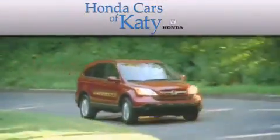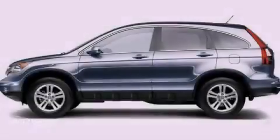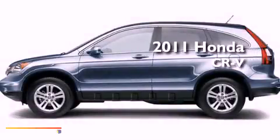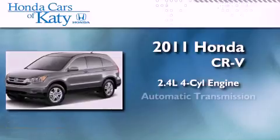Another fine vehicle offered by Honda Cars of Katy. This is a brand new 2011 Honda CR-V. It features a 2.4-liter four-cylinder engine and an automatic transmission.